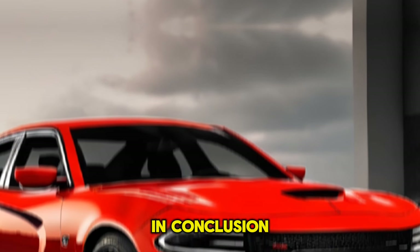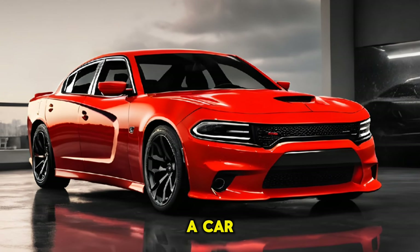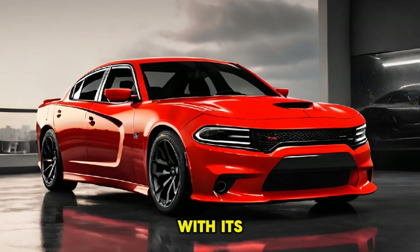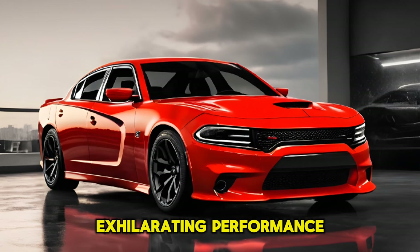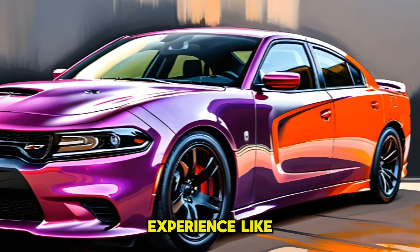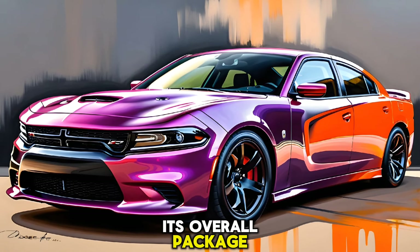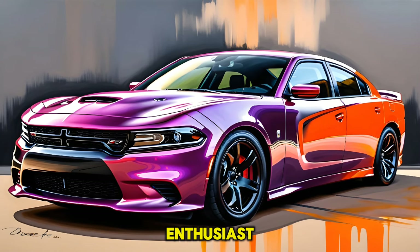In conclusion, the 2025 Dodge Charger Daytona RT is more than just a car — it's an experience. With its head-turning design, exhilarating performance, and advanced features, it offers a driving experience like no other. Despite some minor drawbacks, its overall package makes it a compelling choice for any car enthusiast.